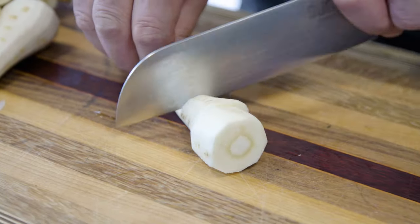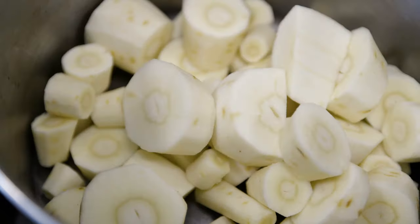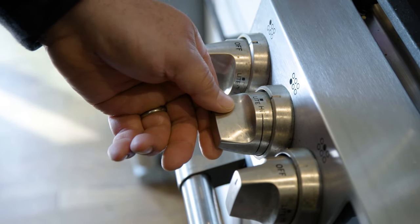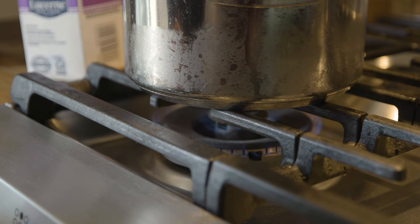I'm just going to coarse chop these parsnips. We're just going to cover them with half and half until they're just barely all the way covered. I'm going to bring the cream just to a simmer and once it's heated all the way through we're going to turn this down to low heat.